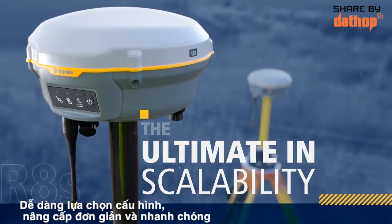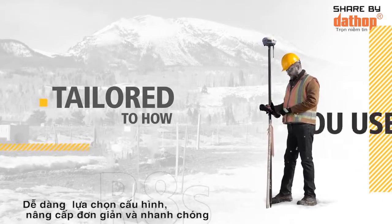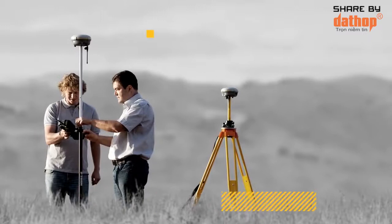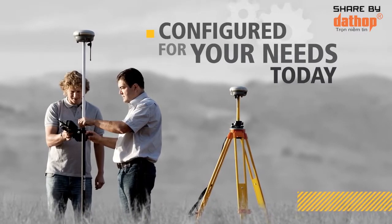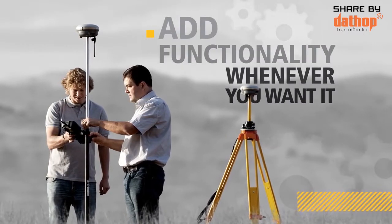It's the ultimate in scalability. With this innovative receiver, you tailor your system to your job, to the way you work. Choose the level of configuration that suits your needs. As your requirements change, the Trimble R8S can adapt. You simply add functionality whenever you want it.